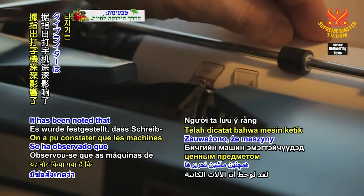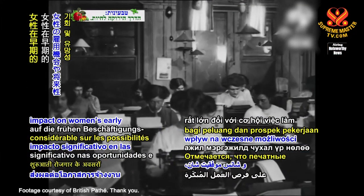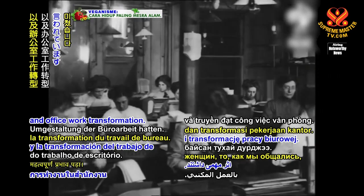It has been noted that typewriters had a significant impact on women's early employment opportunities and prospects, the way we communicated, and office work transformation.